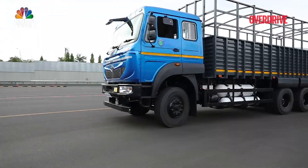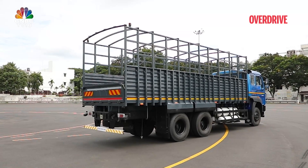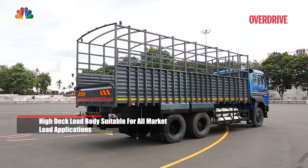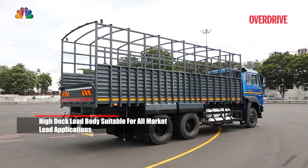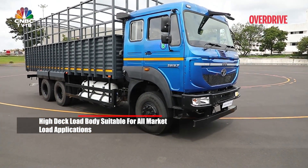Tata Motors is offering a high-deck load body with a six-foot height, making it suitable for all market load applications like FMCG, parcel, e-commerce, auto parts, and more.